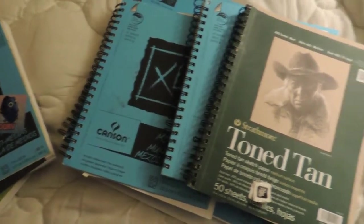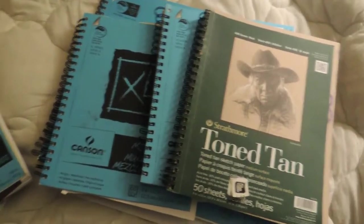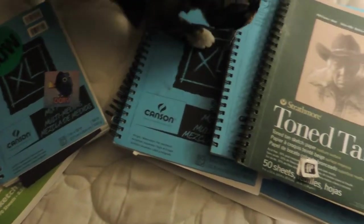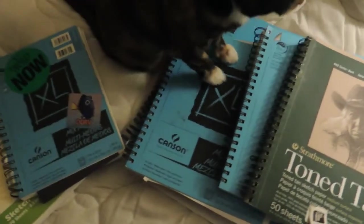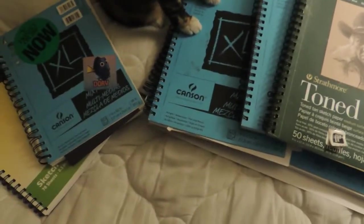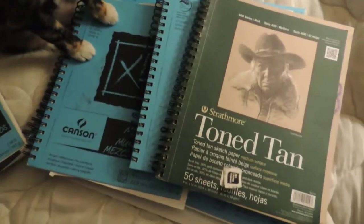Hi YouTube and welcome to Sketchbook Saturday — it is Saturday and these are sketchbooks! Today is the day I'm going to go through my current sketchbook. This is a cat; cats are inherently attracted to paper. She's going to sit, yep. I'm going to go through my current sketchbook and sort of show you what I have going on right now. It's not a lot because I just started this sketchbook.